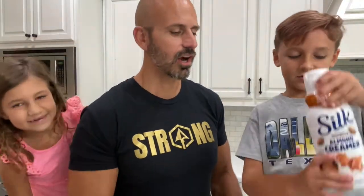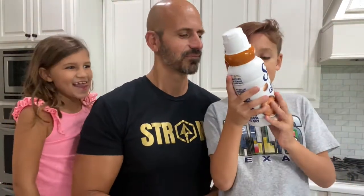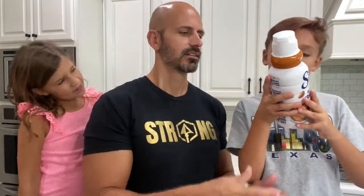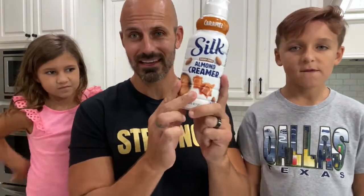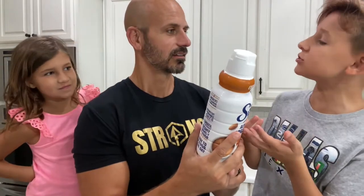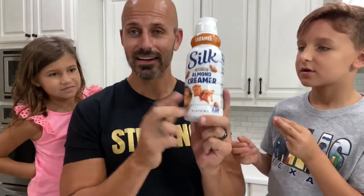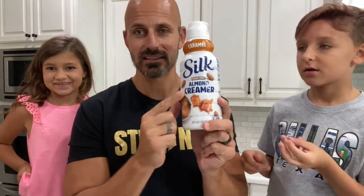Next up is coffee creamer. This has four grams of sugar per serving and 63 servings in the container. So 63 times four is about 252 grams of sugar in this coffee creamer. That's almost 400 — good math! Eye-opening. This is why America has to take its health back.